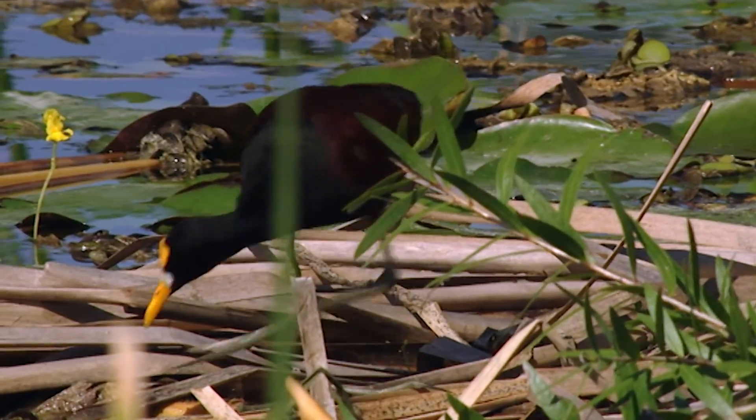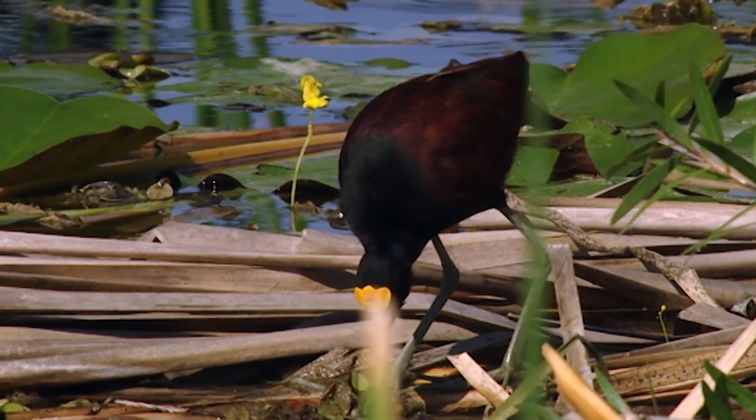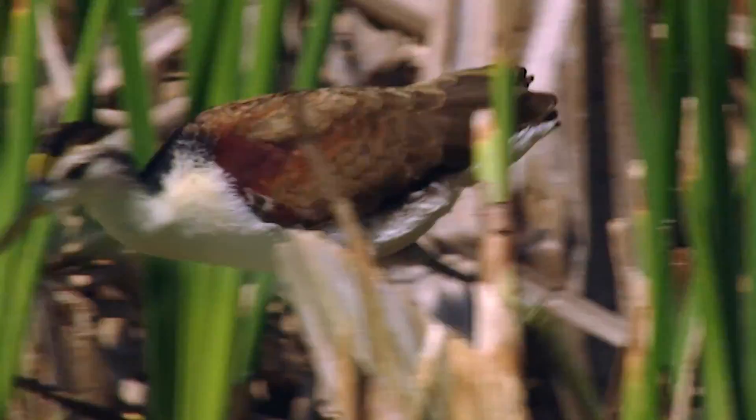The long toes of the jacanas enable them to reach anywhere where there is a floating plant. Light and precise, they lift up the vegetation and catch the invertebrates that live below.